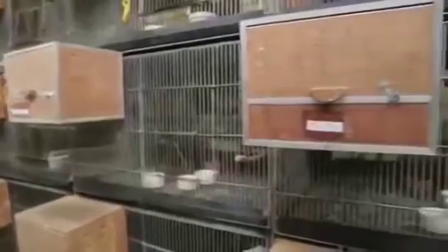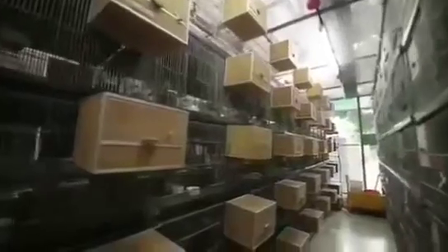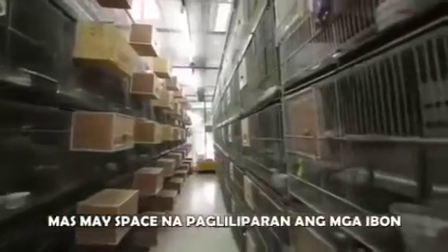Nilalabas namin yung aming mga nest box. The normal practice ng mga ibang breeders is yung nest box nasa loob, but sa amin we try to put the nest box sa labas. In that manner, merong space na pagliliparan yung mga ibon.